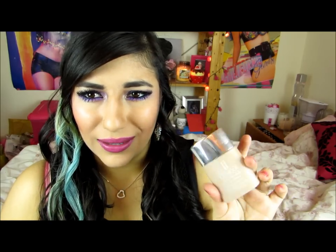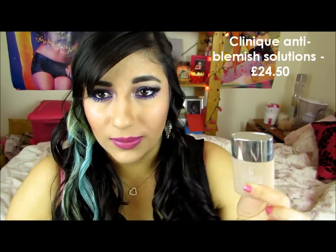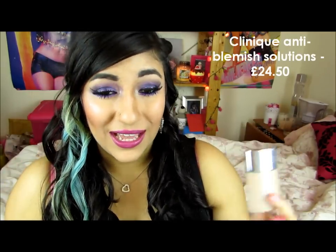This is a full coverage foundation. If you suffer with acne or blemishes, I really would recommend this — it covers everything and also has ingredients to help treat blemishes. It's around £25, so it's one of the more expensive ones, but for me it's worth it. I don't use it every single day so it lasts a long time. It is my favorite foundation ever.